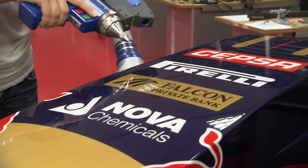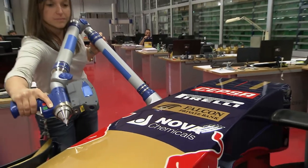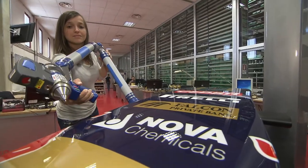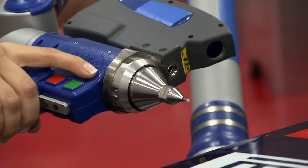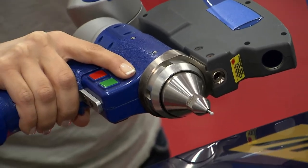Motor racing is dangerous — it says so on every admission ticket around the world. Therefore, the work of the Quality Control Department is vital, using laser scans of parts and other sophisticated crack testing and lifing equipment to ensure that parts, both brand new as well as those that have returned from a Grand Prix weekend, are good to go again.